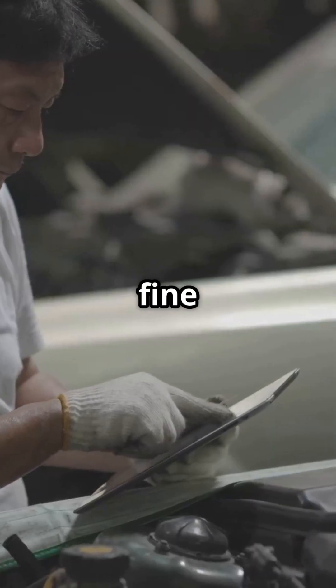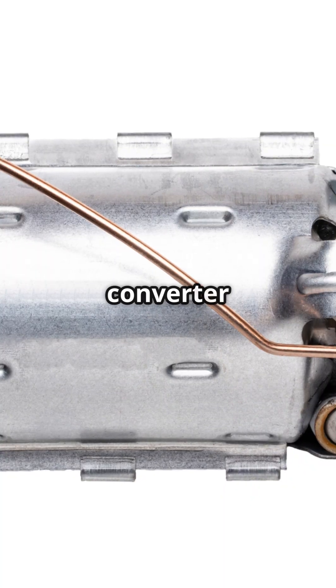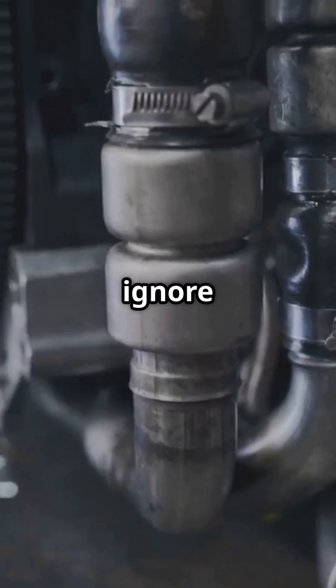Ignoring a misfire on bank one might seem fine at first, but it's engine death waiting to happen. You could trash your catalytic converter, and you'll definitely fail emissions. So don't ignore it.